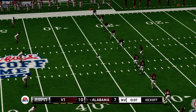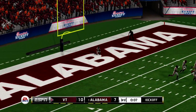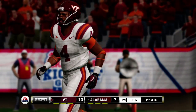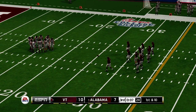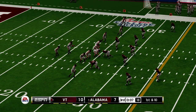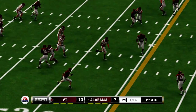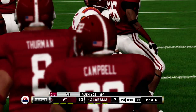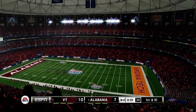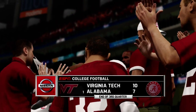Alabama gets set to kick this one away. He got all of this one — great kick — and it goes into the end zone for a touchback. Both teams come trotting back out onto the field. Virginia Tech is up a field goal. He's going to try and scramble, runs, and they bring him down right around the 36-yard line. At the end of three, the Hokies in front 10-7.